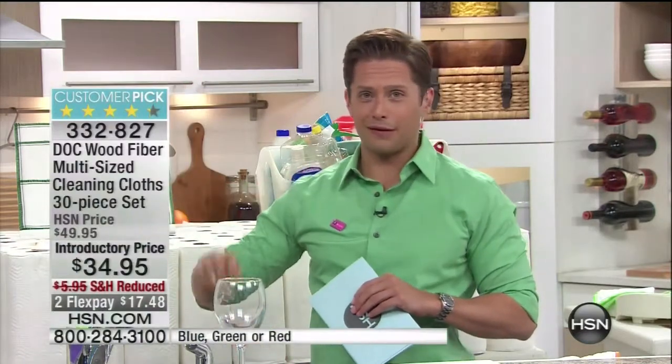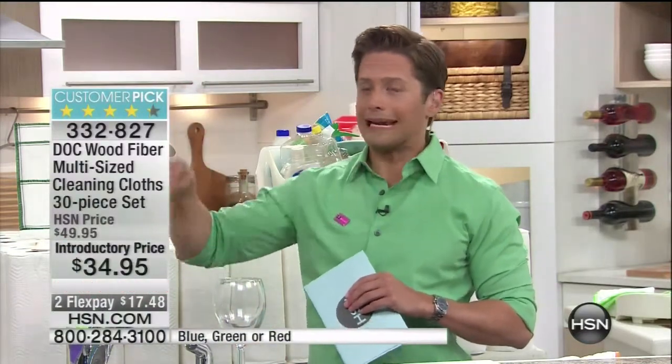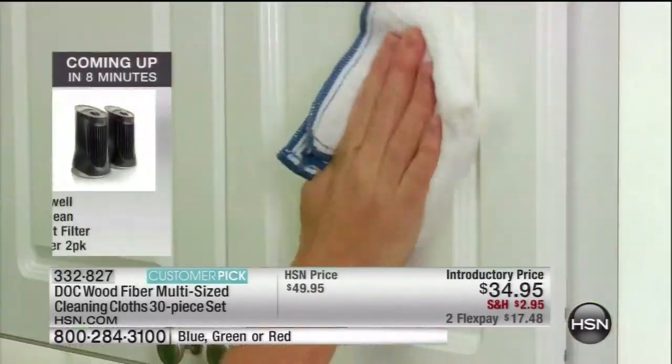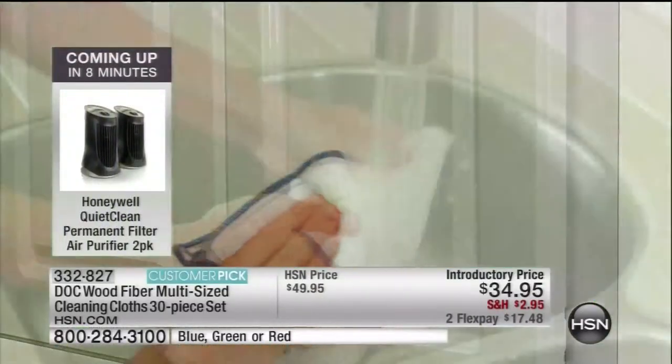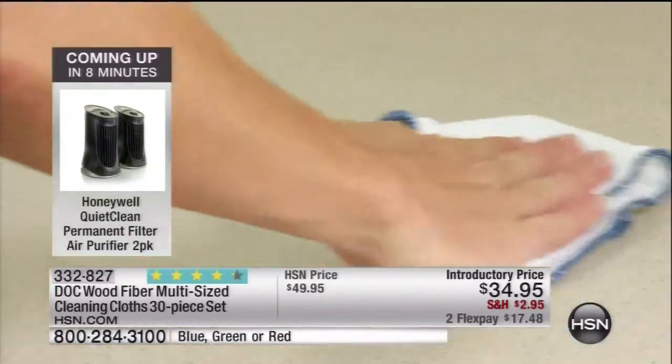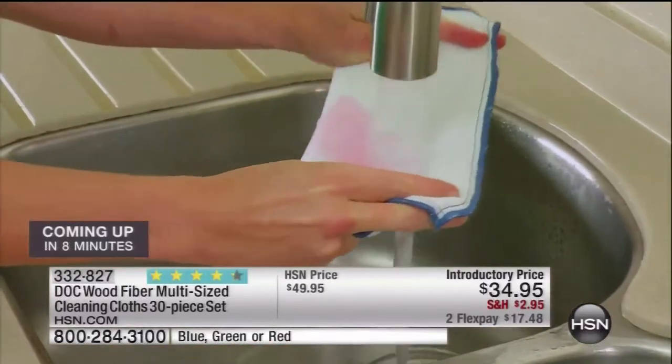Every time I grab for a paper towel, I feel like I should be putting a penny or a nickel into a jar and at the end of the week dumping that jar in the trash. This is such a better solution. If six days a week we could get rid of all those chemical alternatives and still keep your home free of E. coli, salmonella, and bacteria without using those chemicals, it'll save you money in no time. The more you use them, the more you'll see they really are doing the job.